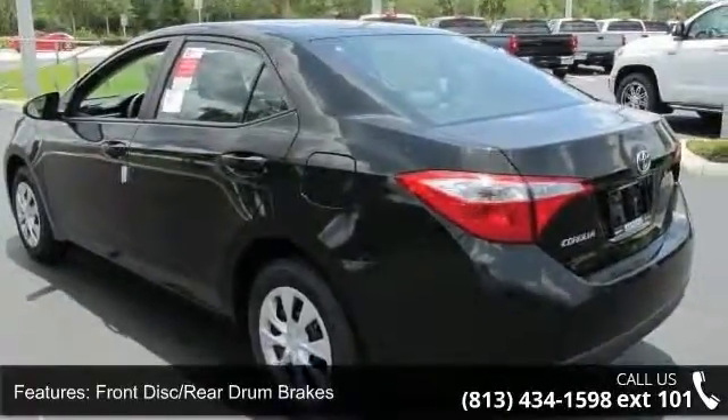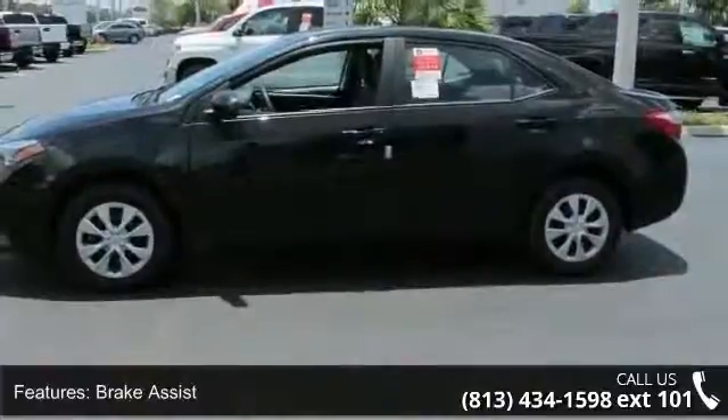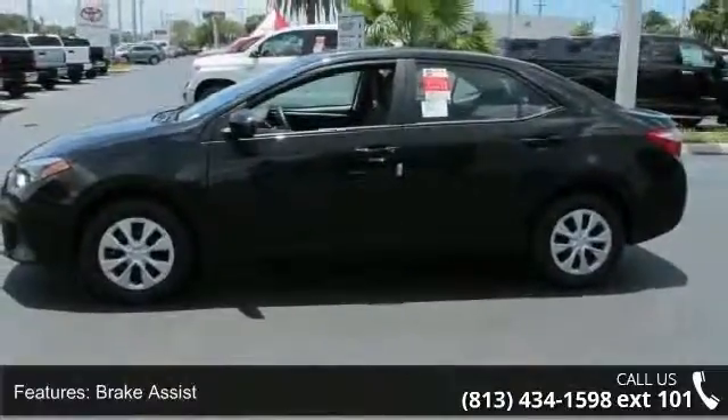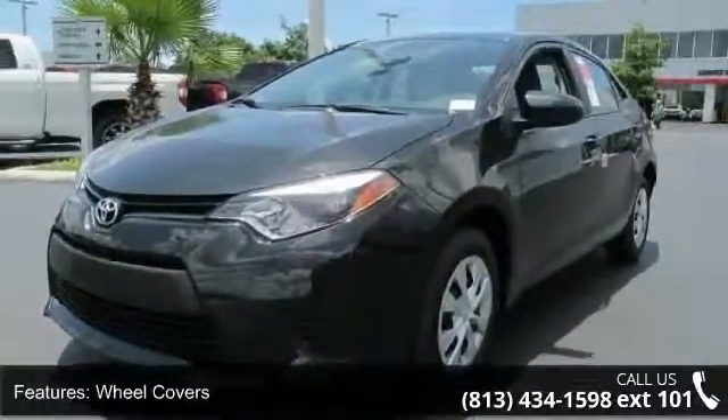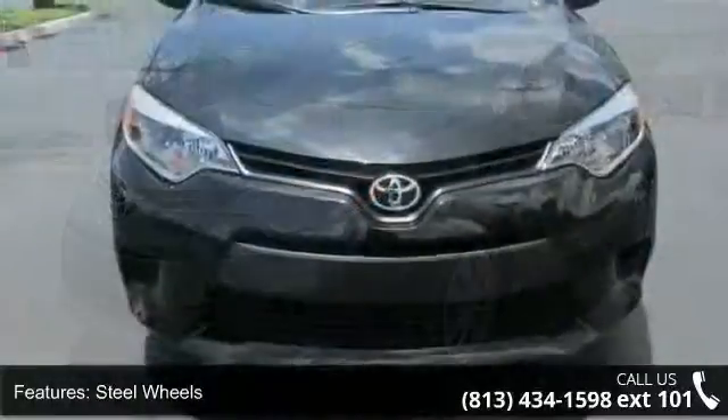And power door locks. Low mileage is an important factor in your purchase, and this vehicle delivers a low odometer reading. Let us put you in the driver's seat today. Call or click to schedule a test drive.